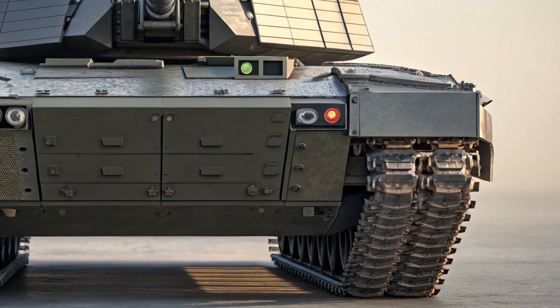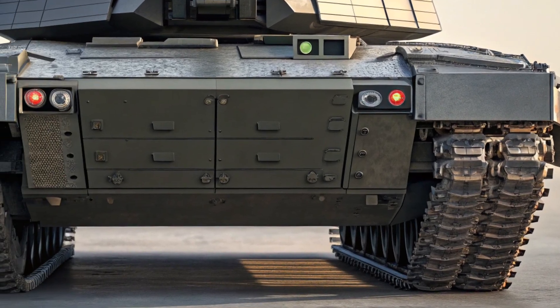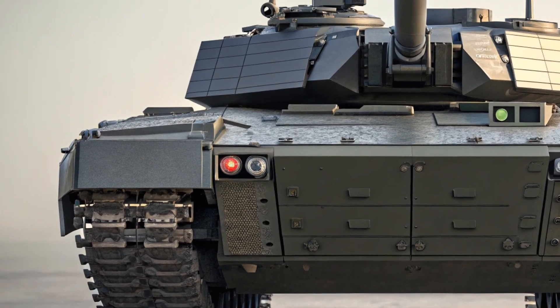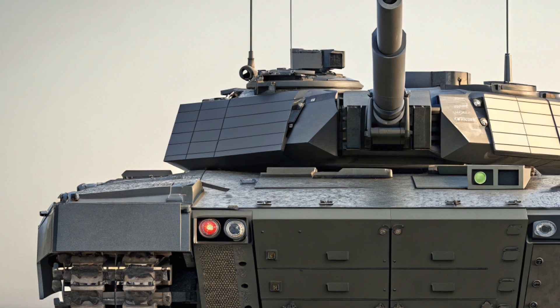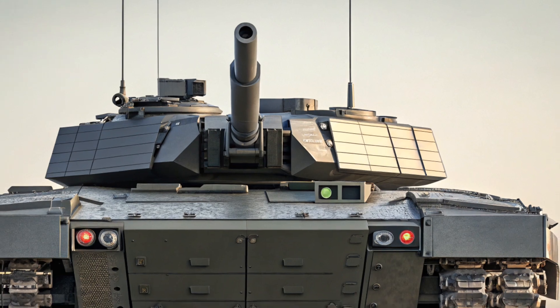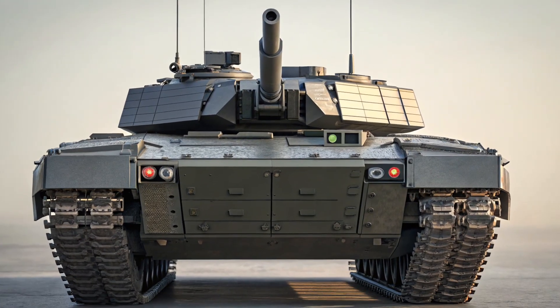That's it for today's walkaround. If you enjoyed the video, don't forget to like and share. And if you're new here, be sure to subscribe for more in-depth looks at the latest vehicles hitting the market. This is MVP Autos, and we'll catch you in the next one. Drive smart.